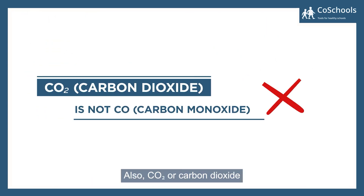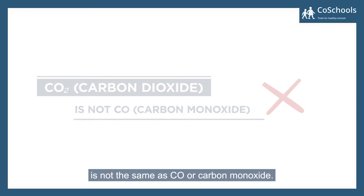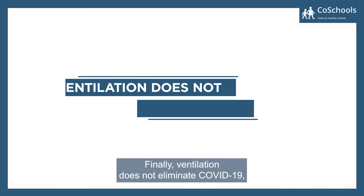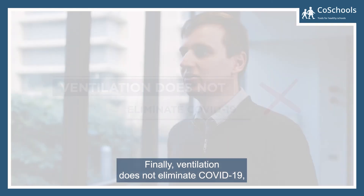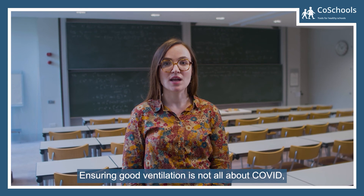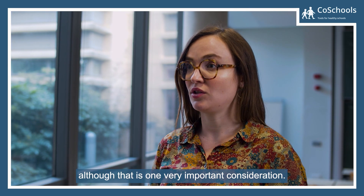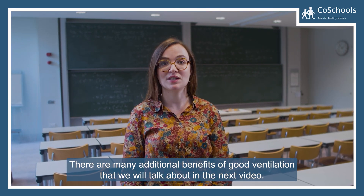Also, CO2 or carbon dioxide is not the same as CO or carbon monoxide. Unlike CO2, carbon monoxide is a dangerous gas. Finally, ventilation does not eliminate COVID-19, but it does reduce the risk of transmission. Ensuring good ventilation is not all about COVID, although that is one very important consideration. There are many additional benefits of good ventilation that we will talk about in the next video.